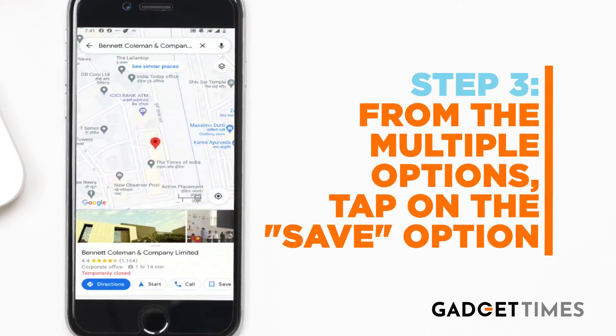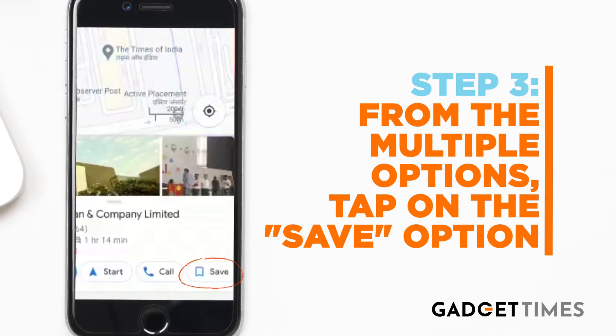Step number three, you'll see multiple options. You'll get options related to directions, call, save, and shared place. From all of those options, click on the save option.